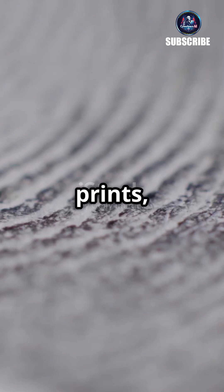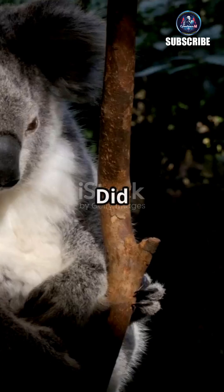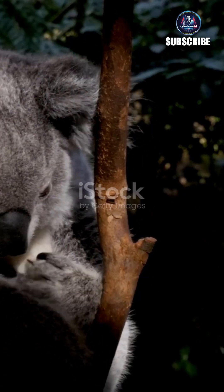If your fingerprints look like koala prints, you're in for a wild story. Curious? Let's dive in. Did you know that koalas have fingerprints almost identical to humans? It's true.